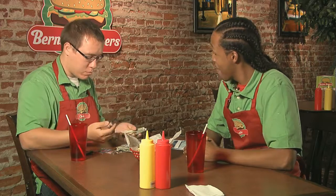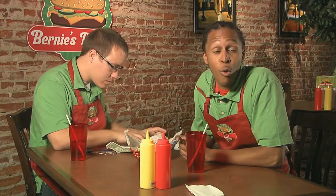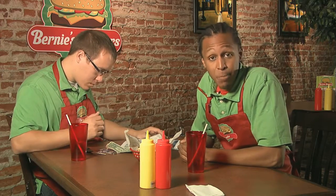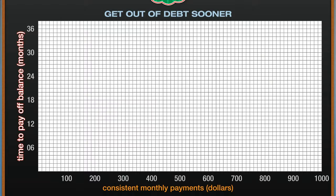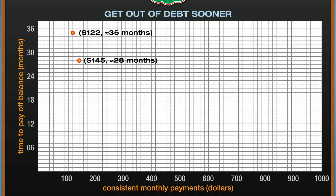Today Chris made $23 in tips, which is pretty typical. Let's say he's disciplined and puts that $23 more towards his payment every month — then his payment would be $145. Let's create a graph to show consistent monthly payments and the time it takes to pay off the current balance. Here's the $122 payments line and here's the $145 payments line — a $23 difference. By paying the additional $23 each month, he will pay off his balance seven months sooner.